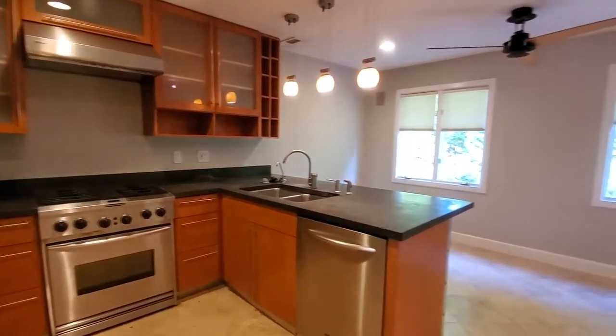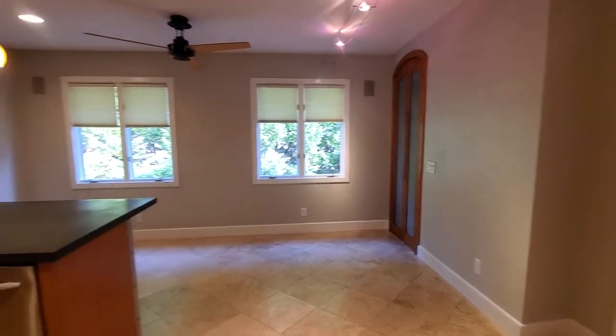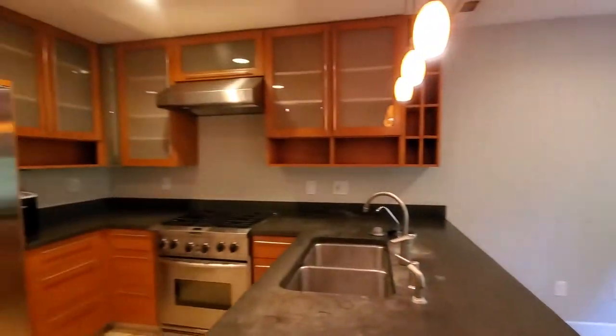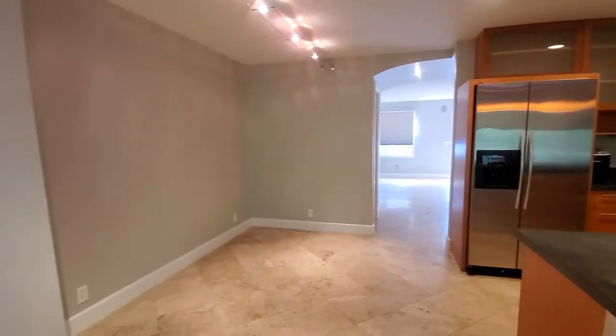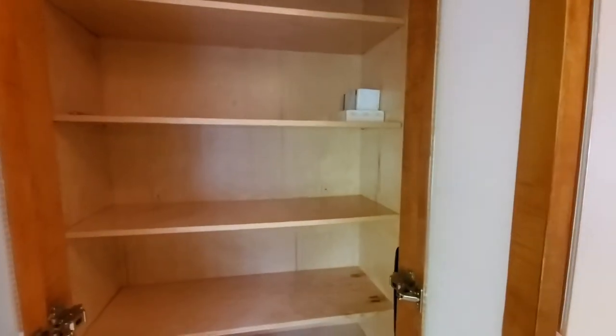Amazing kitchen, nice and open to your dining area. Love the cabinetry — aren't those beautiful? You've got plenty of room for a breakfast table as well as a dining table. And this amazing pantry — isn't that gorgeous? Love the door choice there.